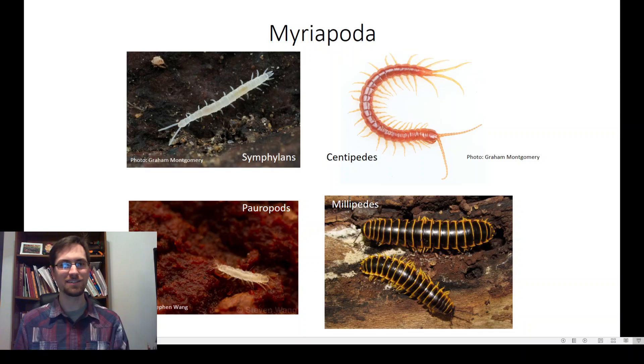A common question I get is: are millipedes insects? The answer is no — they're part of a group called myriapods. They're arthropods but not insects, kind of like how spiders aren't insects. The two myriapods you're probably already familiar with are centipedes and millipedes, but there are also two smaller groups: symphylans, sometimes called garden centipedes, and pauropods, which are typically just a couple millimeters long. If you're gardening or looking in the dirt you might run into these, but it's more likely you'll encounter millipedes and centipedes.